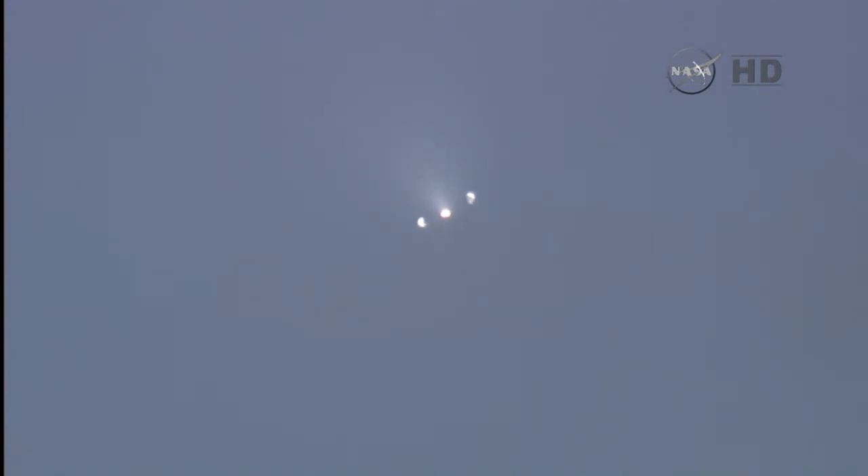And we have a good fairing jettison. Stage 2 propulsion is still nominal. Power until entry is still nominal. Four minutes and 15 seconds into flight, downrange distance 215 kilometers, vehicle speed 2,303 meters per second.